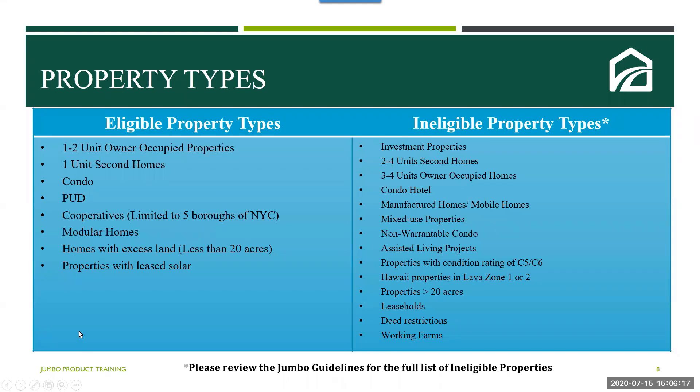Let's take a look at eligible property types. Eligible property types include one to two unit owner-occupied properties, only one-unit second homes, warrantable condos, PUDs, co-ops, modular homes, homes with excess land up to 20 acres, and properties with leased solar panels are all acceptable under this jumbo product.